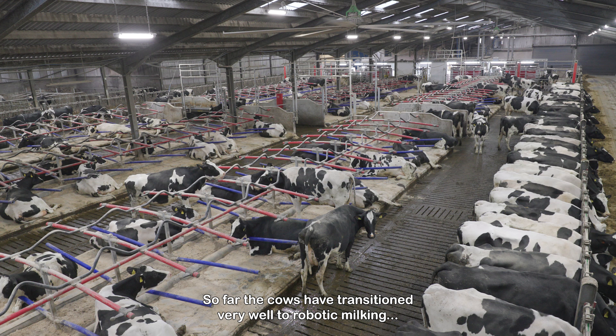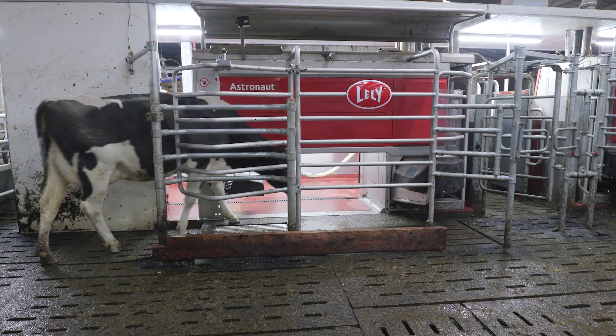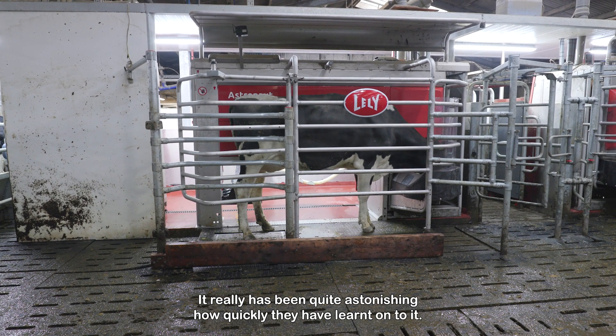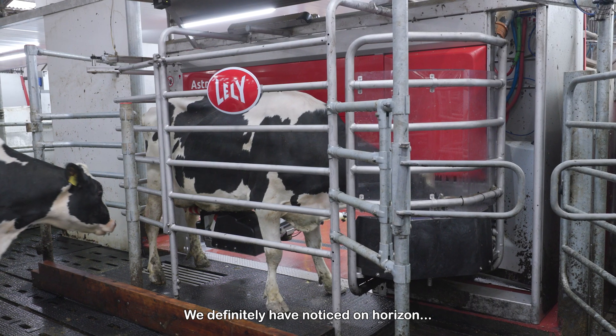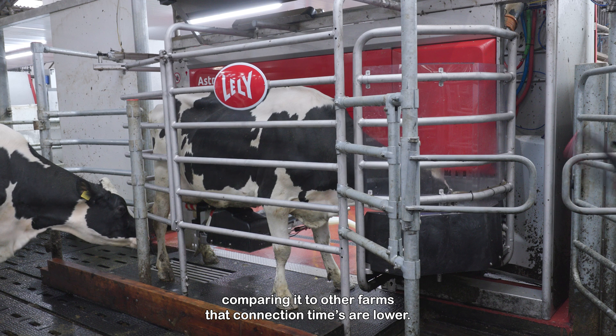So far the cows have transitioned very well to robotic milking. Heifers, especially the first lactation animals, it really has been quite astonishing how quickly they have learned on to it. We definitely have noticed on Horizon, comparing it to other farms, that connection attempts are lower.